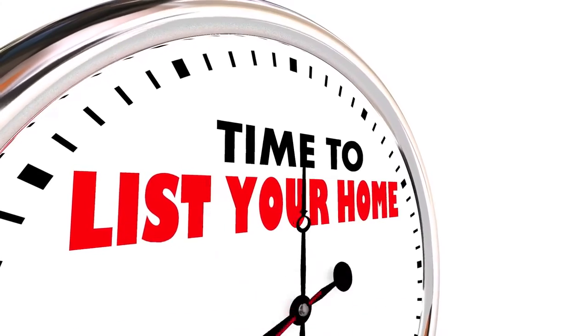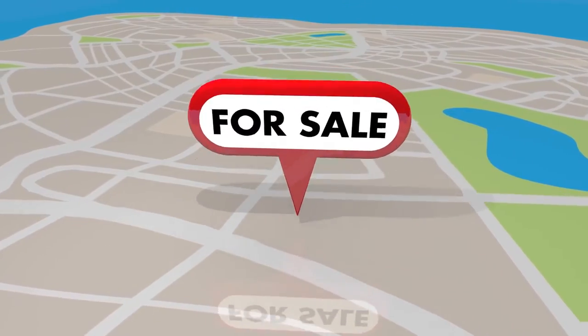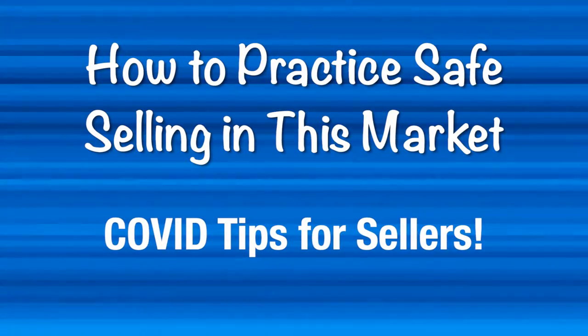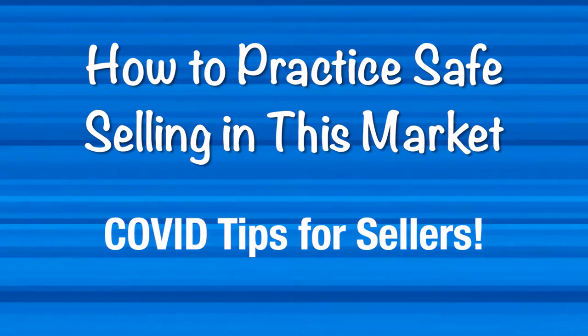Do you have a goal to sell your home and take advantage of this hot real estate market, but concerned about COVID safety? In this video, I'm going to share five tips on how to practice safe selling in this market.